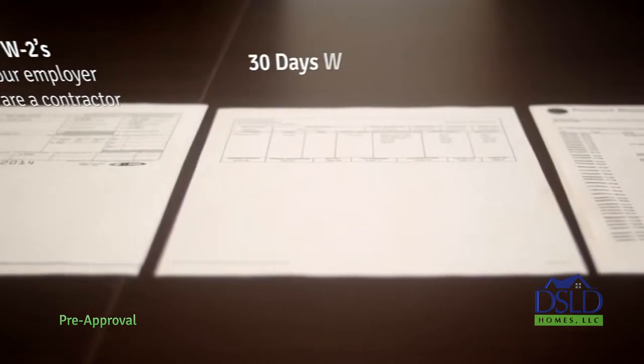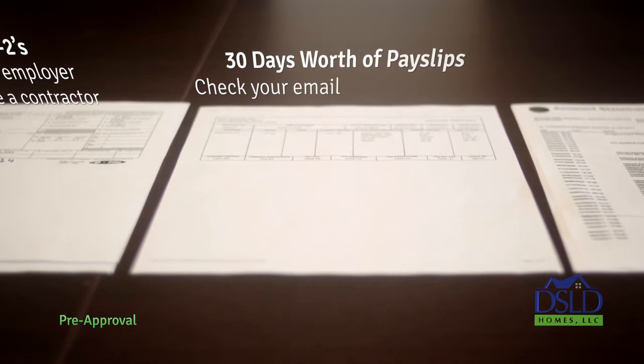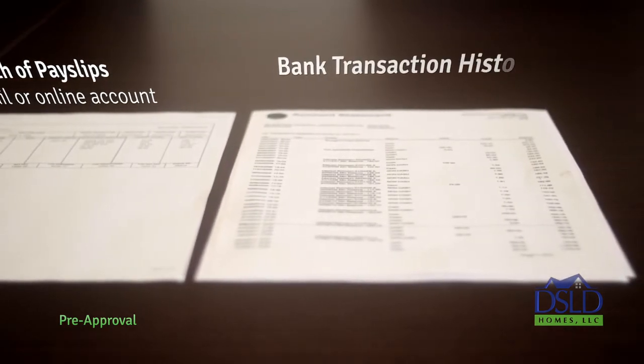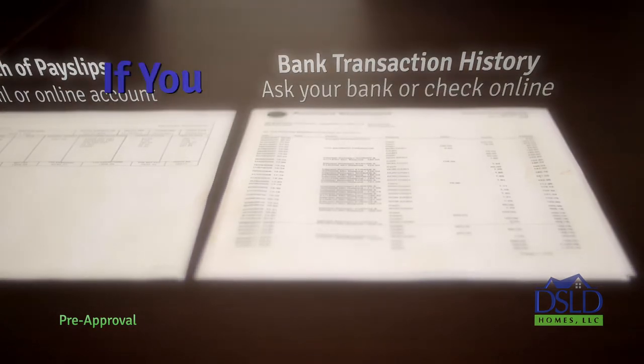4. The most recent 30 days of payslips. With the popularity of direct deposit payment, most payslips are delivered electronically to your email each month or an online account. If not, you can request them from your employer. 5. Banking transaction history of the last two months. Your bank will print out or email you this information upon request, or it can be accessed online.